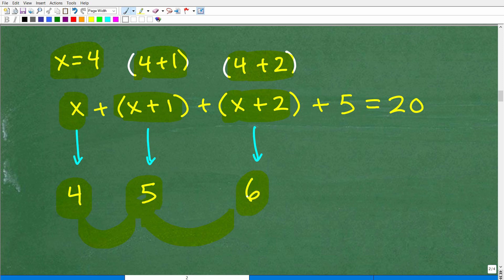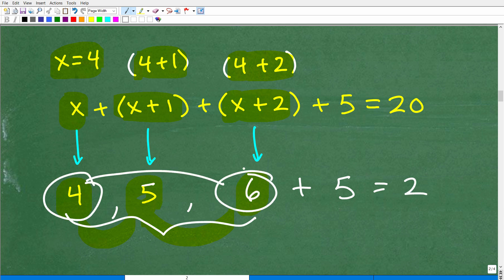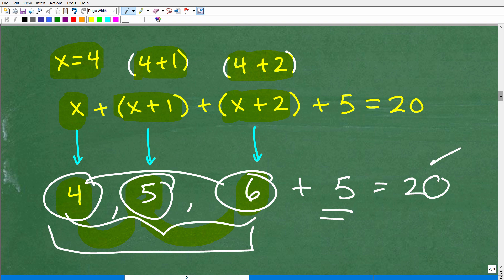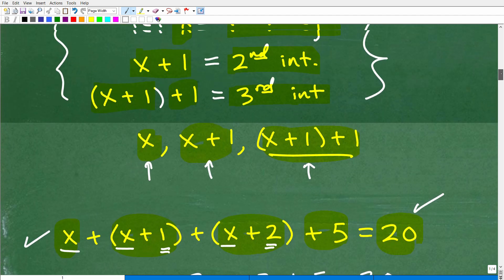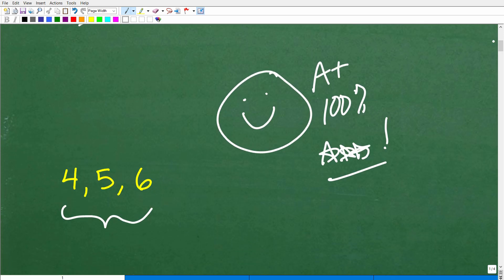Let's check this math. We have three consecutive integers: 4, 5, and 6. Does the sum of three consecutive integers plus 5 equal 20? Let's see: 4 and 6 is 10, 10 and 5 is 15, 15 and 5 is 20. This works! It checks out — 4 plus 5 plus 6 plus 5 does equal 20. When you can check your answer, definitely do so. Get in the habit of spot-checking your work. It's always important to verify your solutions, especially on tests and quizzes.